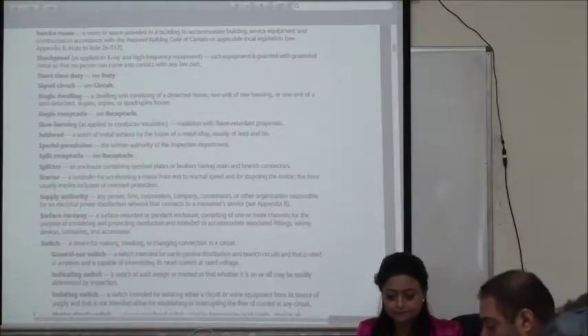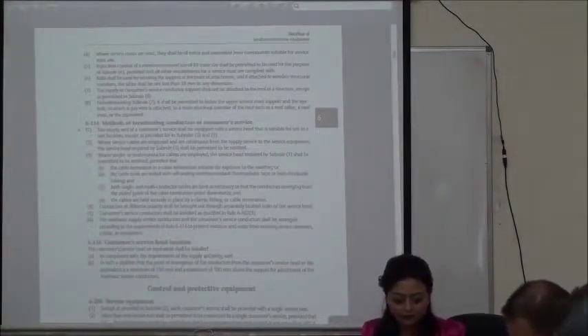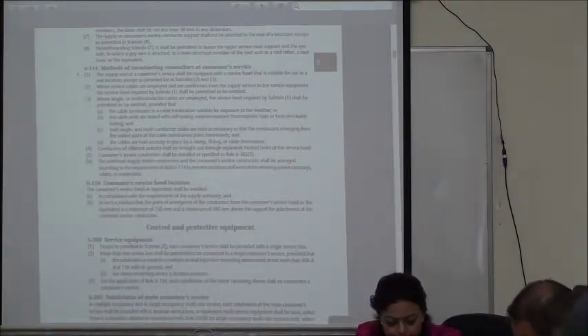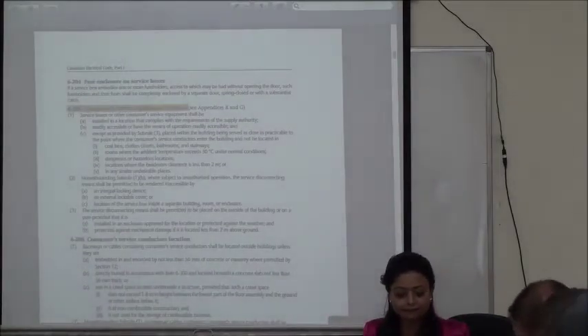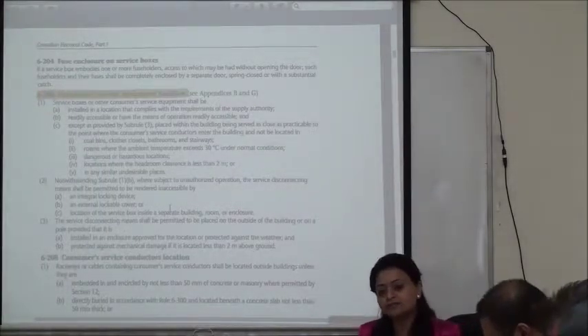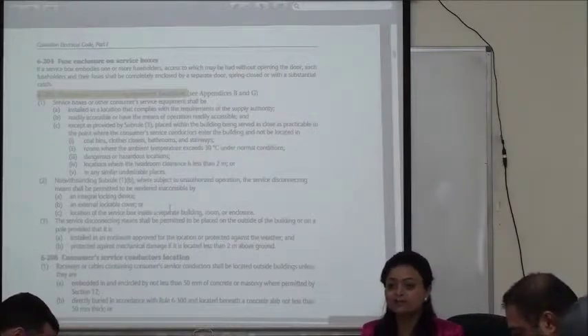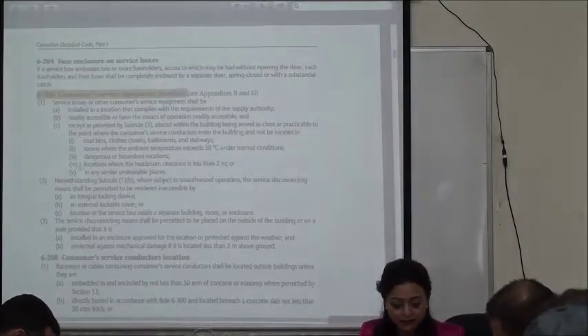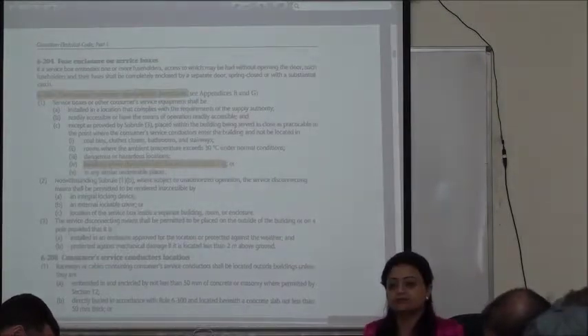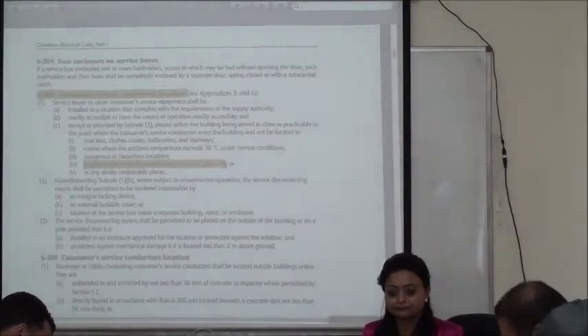We're going to go back to Section 6. Rule 6-206 is a recurrently asked question in your exam. It says: I'm installing a service box — what shall be the minimum headroom clearance of the room where I put the box? The service box can't be installed unless you have a headroom clearance of 2 meters. Recurrently asked in your exam.